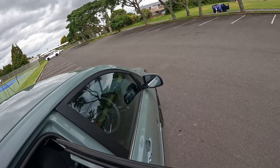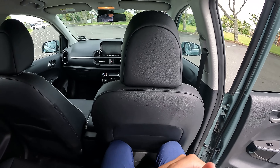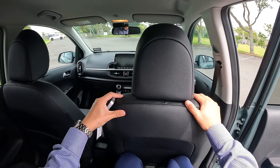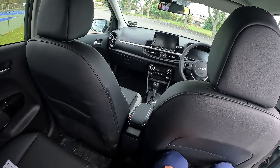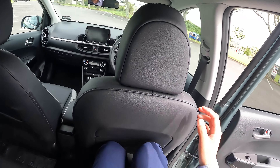The seats at the back are going to be quite squishy and quite tight. I can fit in but it's not the most comfortable — the sitting position is really high and legroom is very limited. I'm about 178 centimeters. There's only one USB charging port, no armrest — very simple.